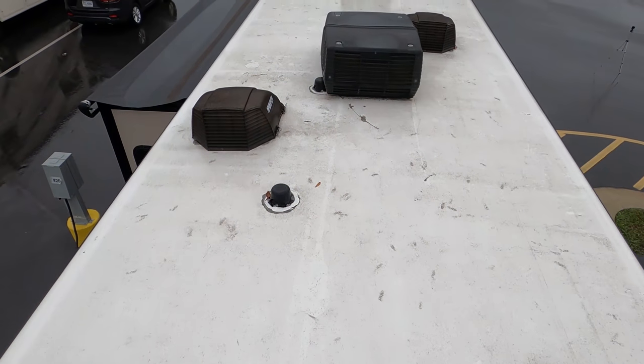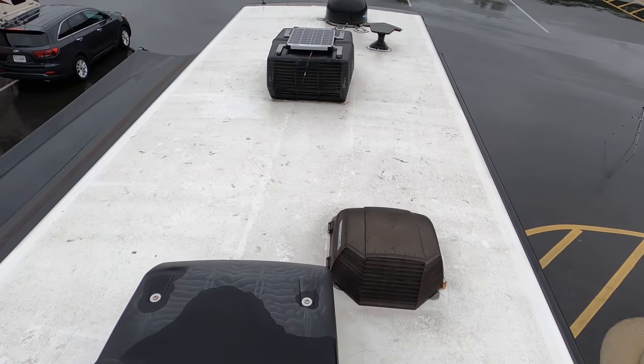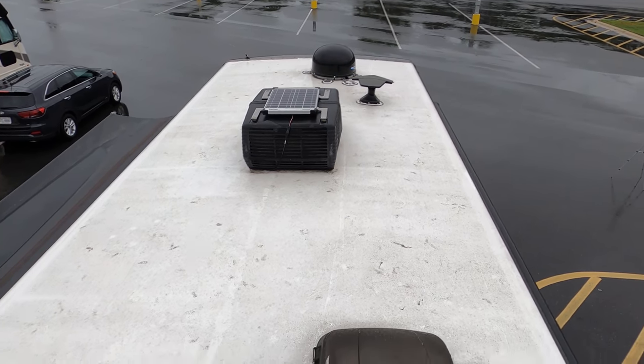Up here on the roof, you can see it's a nice one-piece TPO roof. Because this is a used unit, the customer has already added the max air fan covers, two AC units, a little 100-watt solar panel on top, and right there is a satellite dish and your King Air antenna.